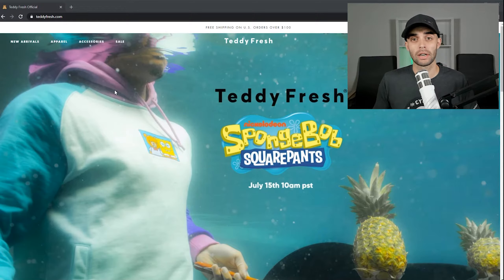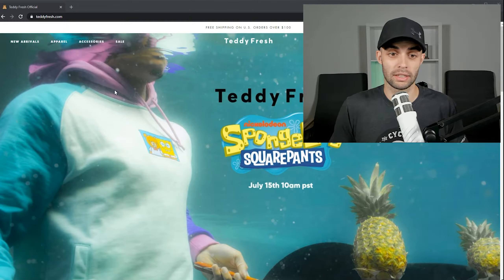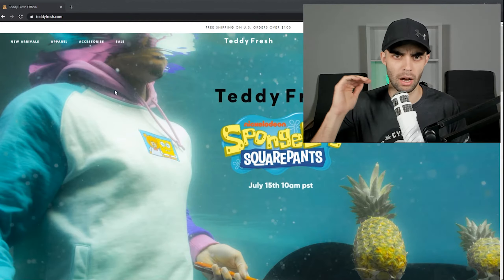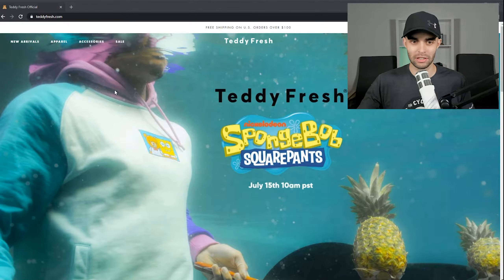I have to give credit here, honestly. The fact that they were able to get sponsors with SpongeBob SquarePants and collaborate with them — I know they even sell this at a store in the States called Zoomies. I know they sold the Teddy Fresh line for quite a while. I have to give credit. That is top-tier marketing. However, we're going on design here, so let's dive in.